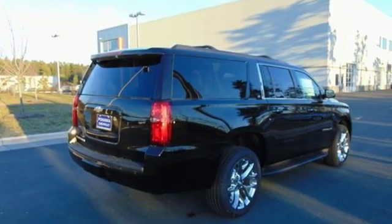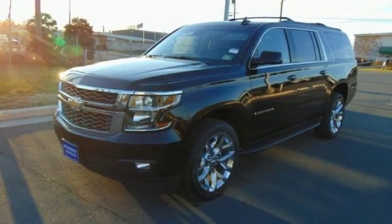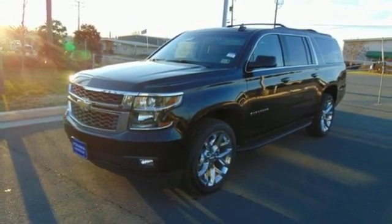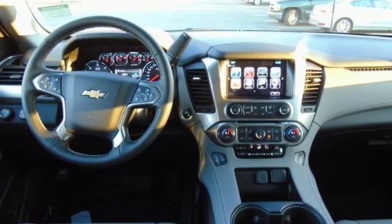Bluetooth streaming audio, power heated mirrors, front heated leather bucket seats, auto dimming rear view mirror, remote engine start smart device, dual zone climate control, Ecotec 3 engine.